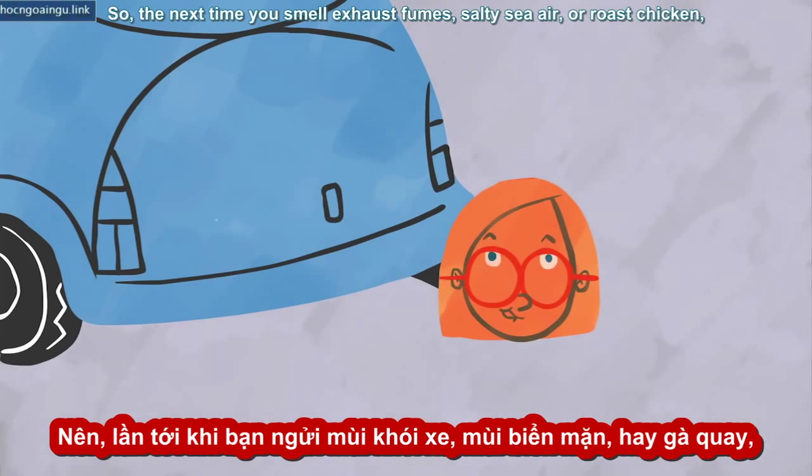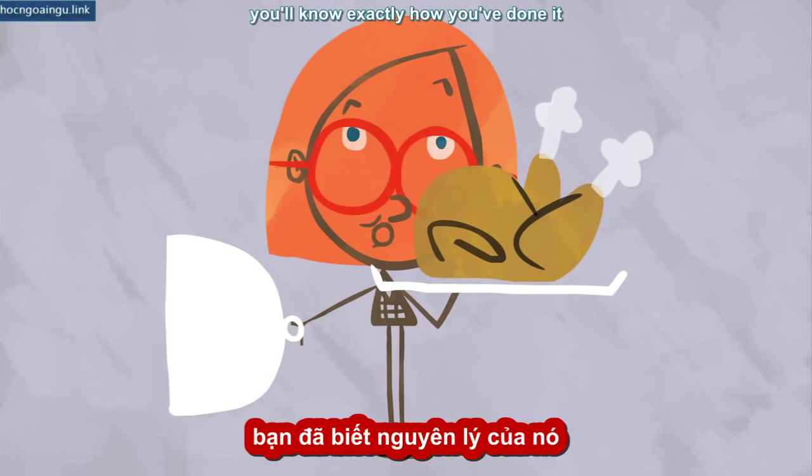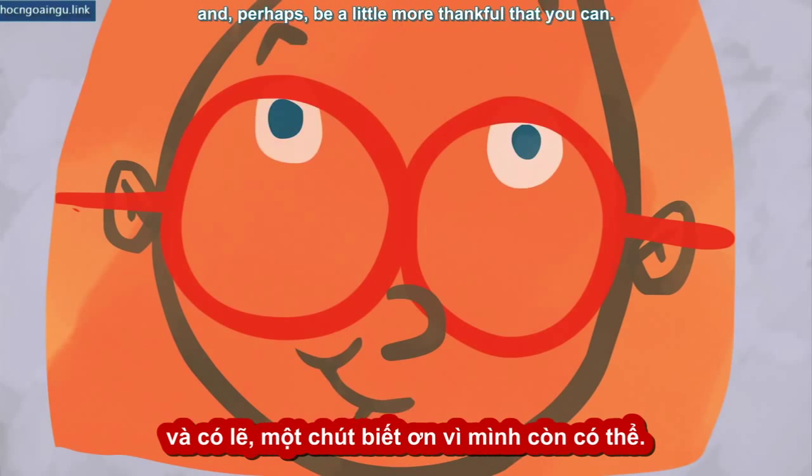So the next time you smell exhaust fumes, salty sea air, or roast chicken, you'll know exactly how you've done it. And perhaps be a little more thankful that you can.